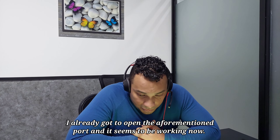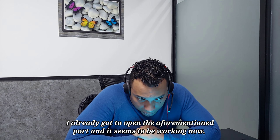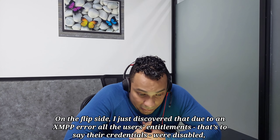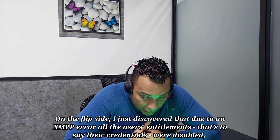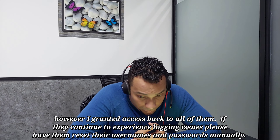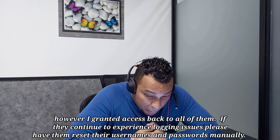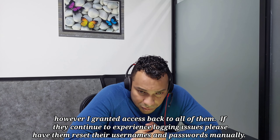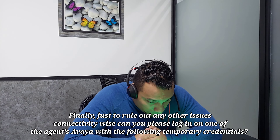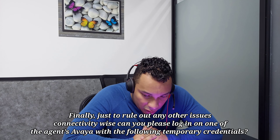Can you hear me? Great, thank you for holding. I already got to open the aforementioned port and it seems to be working now. On the flip side, I just discovered that due to an XMPP error, all the users' entitlements — that's to say their credentials — were disabled. However, I granted the access back to all of them. If they continue to experience login issues, please have them reset their usernames and passwords manually.